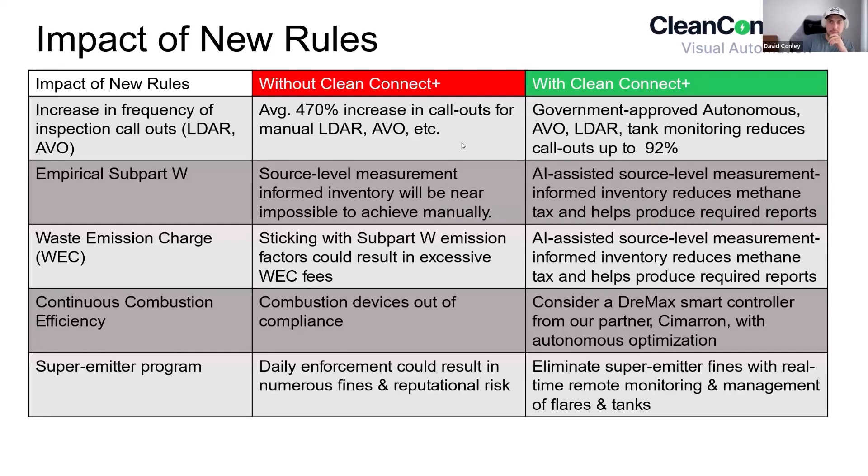Q&A: Is DRE monitoring available for enclosed combustors? For flares we've gotten it knocked out and perfected and ready to go, but enclosed combustors is one that we're actively working on now.